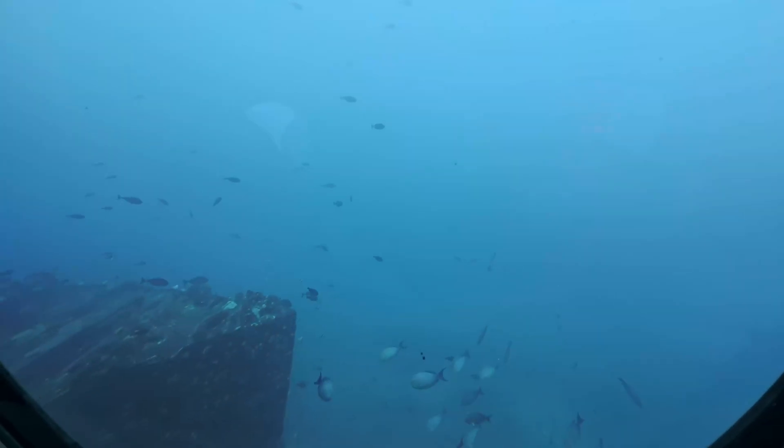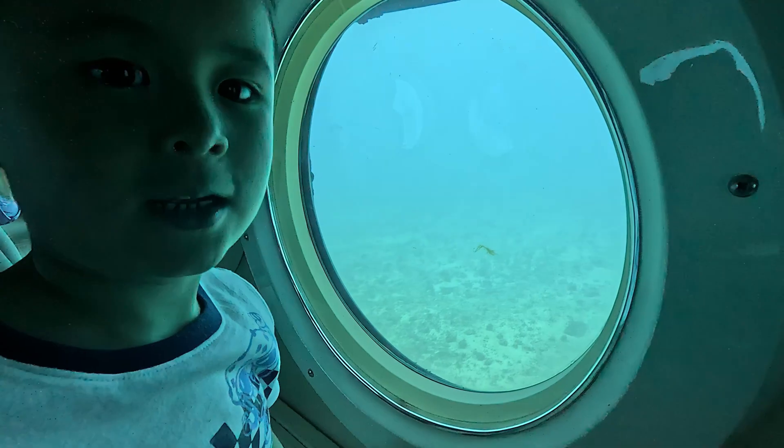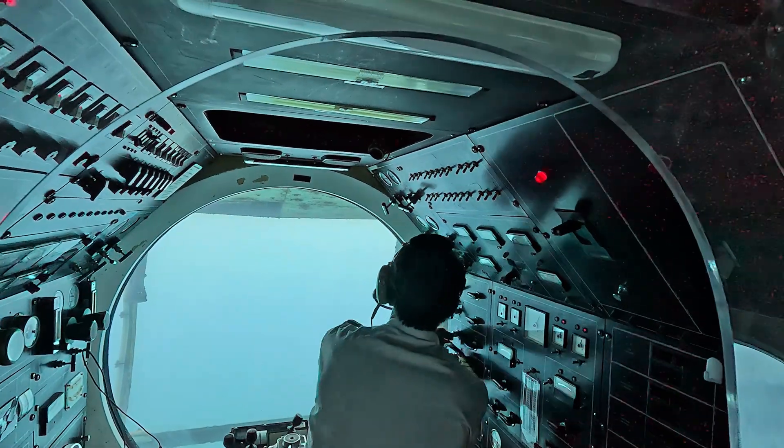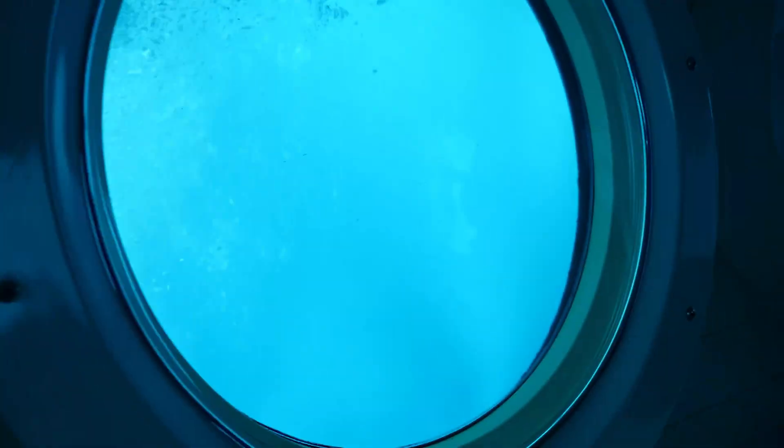Exploring the ocean is so much fun! Submarines are incredible — they help us explore and discover the most mysterious parts of our planet. They are strong, smart, and super cool!